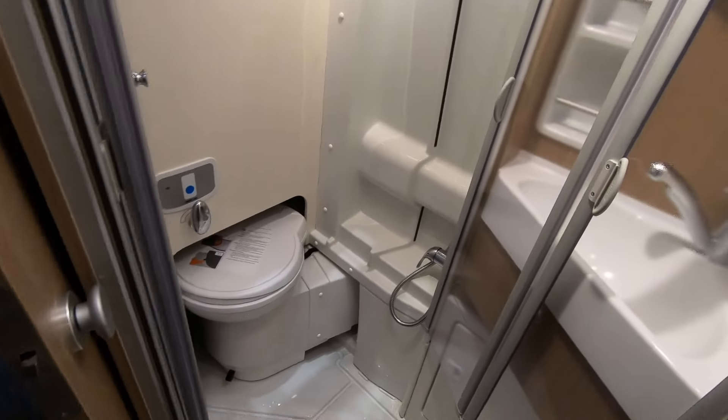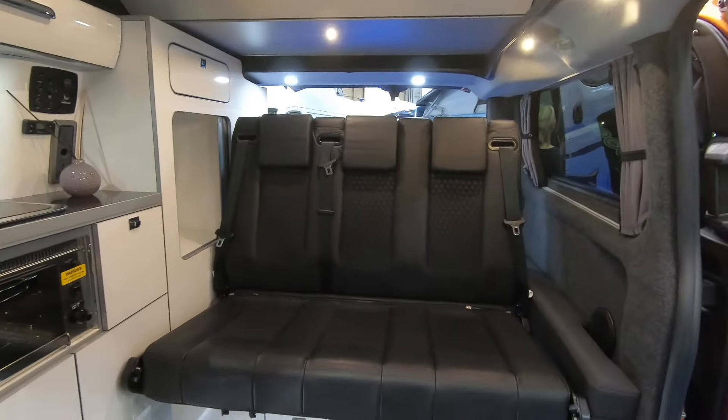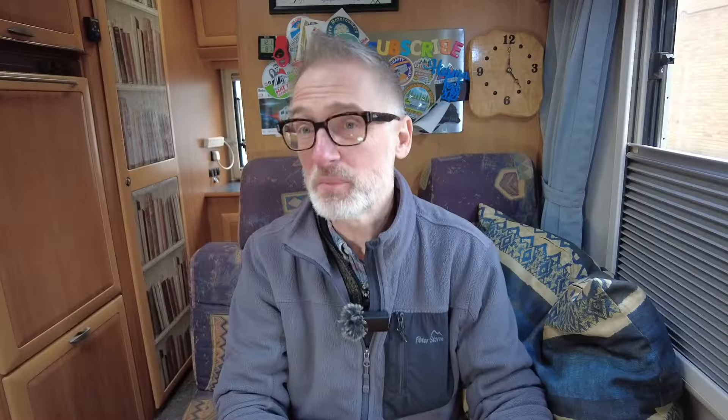Depending on its weight, you can normally drive these without a C1 category on your driving licence. Some even convert into people carriers, so it could be your daily runaround, and some are no larger than a car.